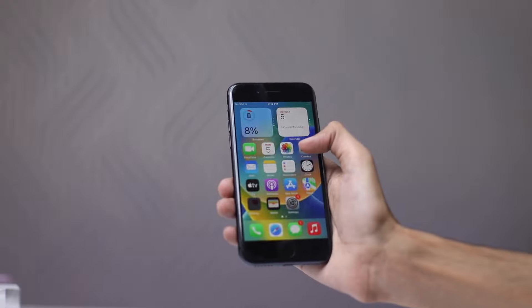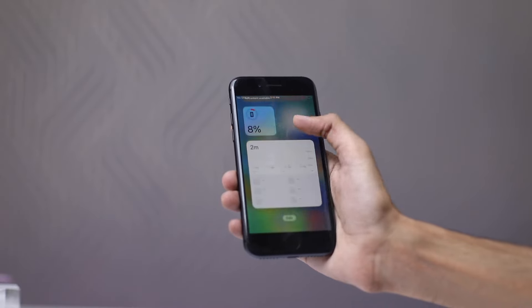When it comes to the battery, the iPhone 8 keeps you going throughout the day. It supports wireless charging so you can conveniently power it up without the hassle of cables.